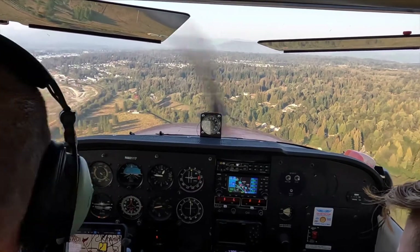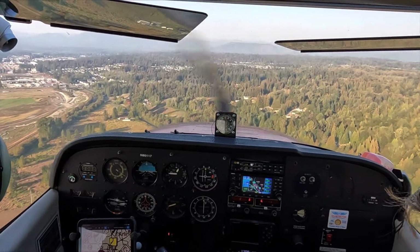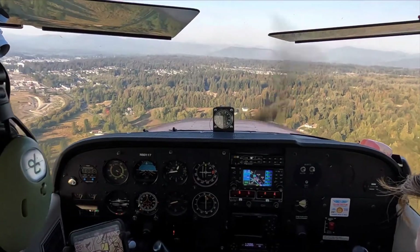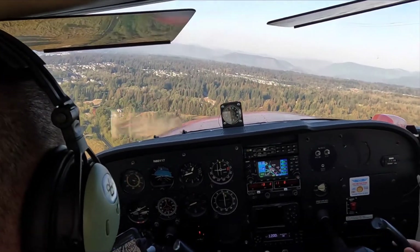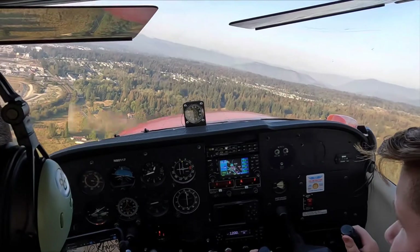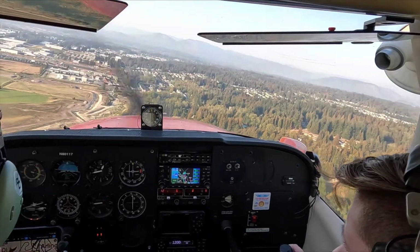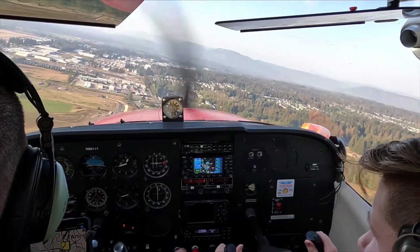Okay, runway is clear. RV4 Tango Foxtrot is clear of 34 at the north end, Arlington. Okay, start turn to final. Arlington traffic, Skyhawk 80117 is turning final for 29, full stop, Arlington.